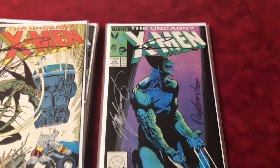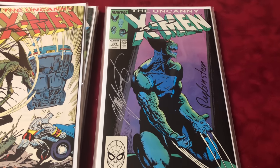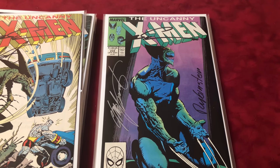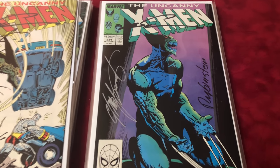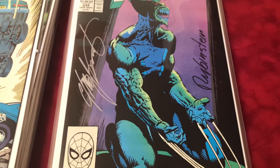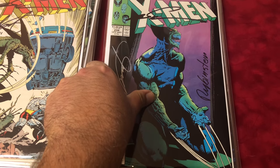This is one of my favorite covers — number 234. Madelyne Pryor starts to turn into the Goblin Queen. Signed by Silvestri, Claremont, and Rubinstein. Love that cover — if I could find the original art I would buy it, I don't care how much.